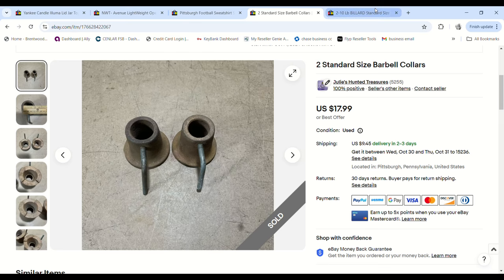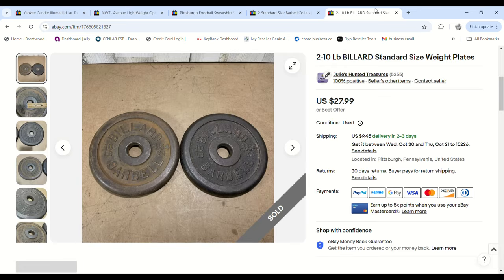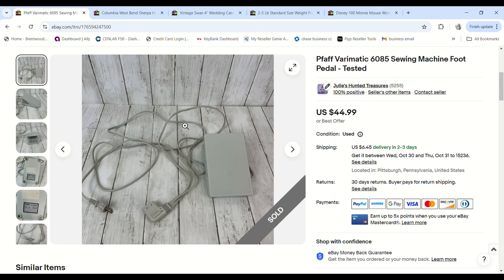Next up is a bundle sale — they bought two sets of collars, then 10-pound weights plus two more 5-pound weights. When all was said and done, the total profit for these four items was $59.11.